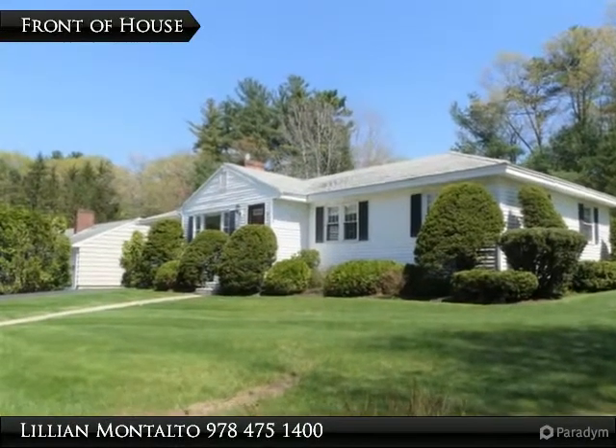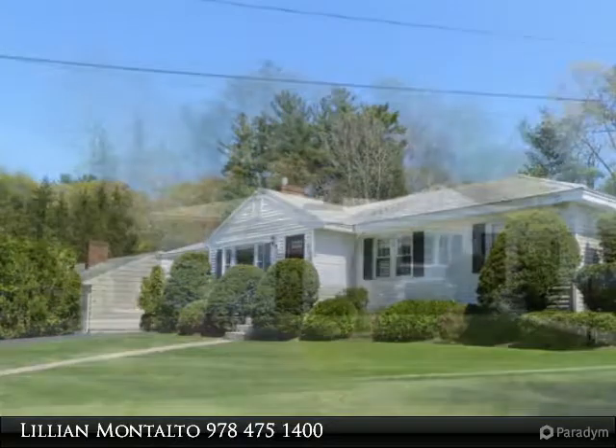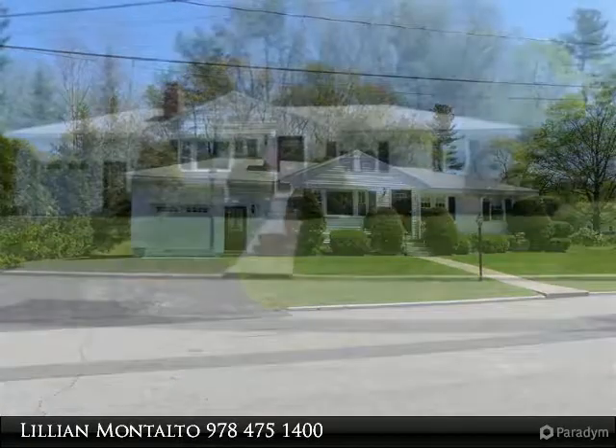Don't wait on this gem as it will not last. Come see this tastefully renovated home in one of the most desirable neighborhoods in Andover. Walk to all the in-town amenities Andover has to offer, including shops and restaurants.